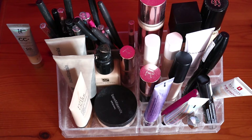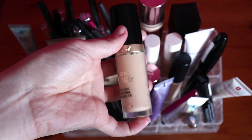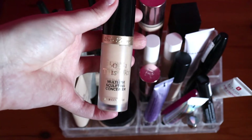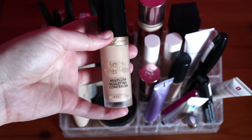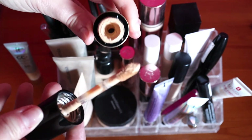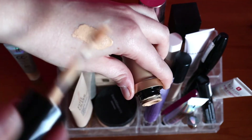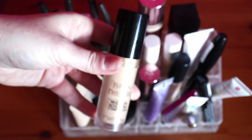For concealers, I think I want to go for my Too Faced one - I've got the Tarte in my project pan, I've used the Fenty, Revolution and e.l.f. ones recently, so the only one left to try is the Too Faced Born This Way in shade Porcelain. This is a massive concealer - 15ml, half the size of a foundation. The shade range is a bit dodgy though. Porcelain you'd expect to suit the fairest pink-toned person but this looks too dark for me. Let's give it a try and see how I get on.